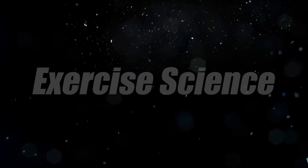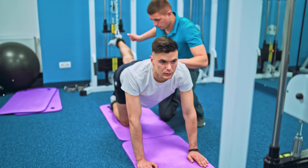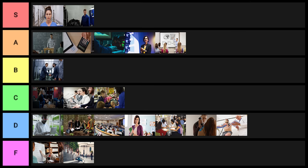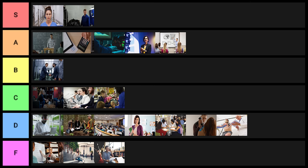Exercise science is kind of the same thing — it's terrible as a bachelor's degree. If you're planning on doing something later down the line, it can be okay, so I'll put it into D tier. Liberal arts studies — anything with the word 'studies' in it is kind of a meme — 24,000 grads per year, this goes into F tier. History is probably my favorite subject personally, but as a degree especially at the bachelor's level, it is terrible. F tier.